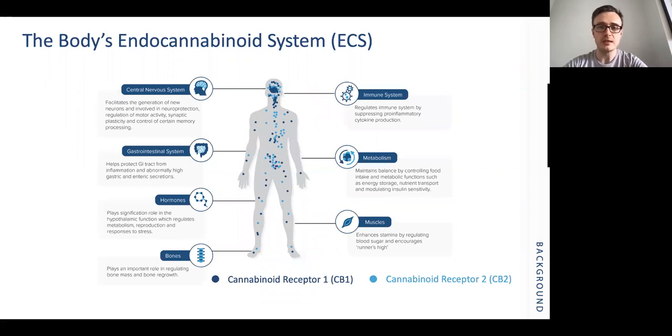The endocannabinoid system is found throughout our central nervous system and also throughout a number of essential regulatory functions within the human body. This means the applicability of cannabis-based medicinal products can be quite wide and broad. These undoubtedly play a role in the maintenance of good health but may also be modulated in disease, and we're seeing much greater research to demonstrate that.